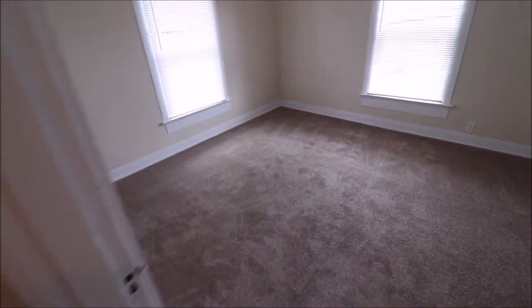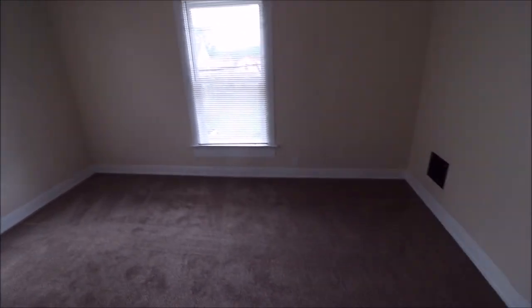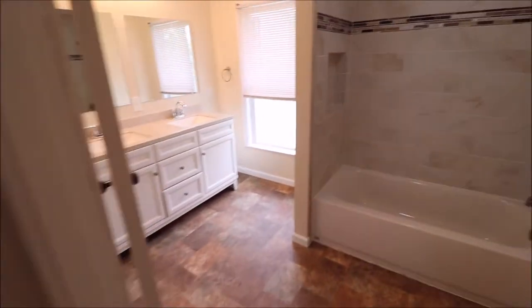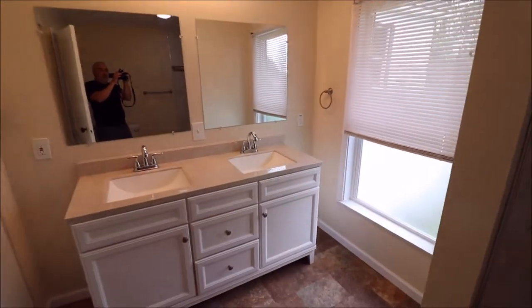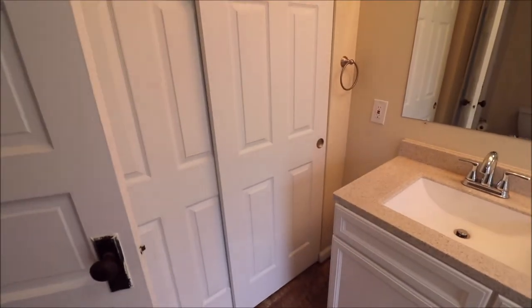And here's bedroom number three. And as we come back into this fully updated bathroom, you'll notice a nicely done tub, new toilet, new flooring, new double sink, and plenty of pantry space right here.